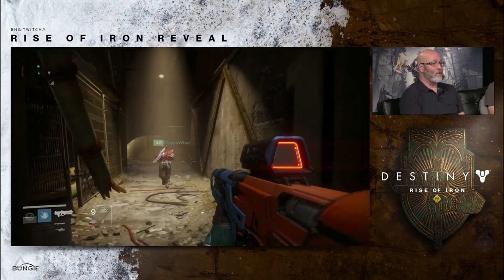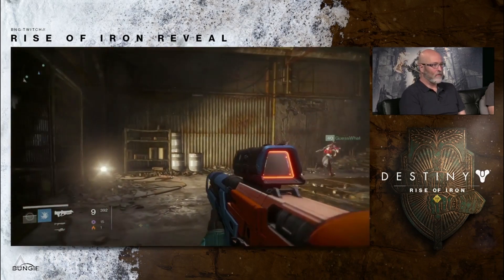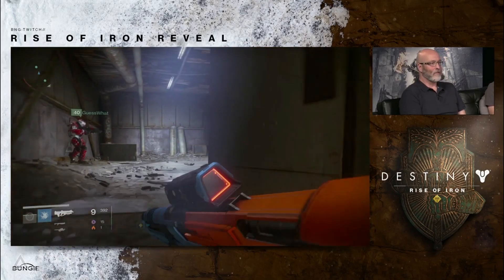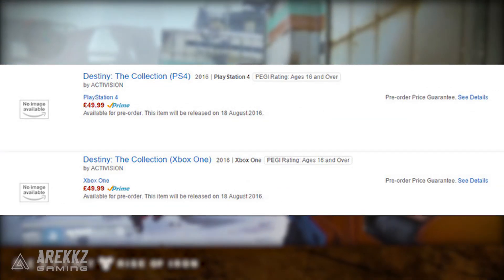What's going on guys, Ariks here, welcome back to another Destiny video. In today's video it's just going to be a really quick one, but I want to speak about something that has just gone up on Amazon. Credit for this goes to the guys over at Dual Shockers — they put up a post which I'll link in the description box below. They noticed on Amazon UK a listing for the Destiny Collection.